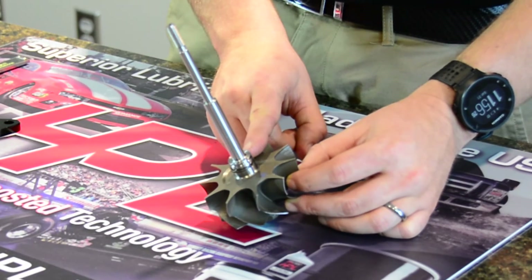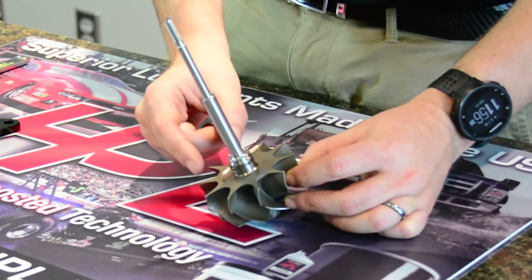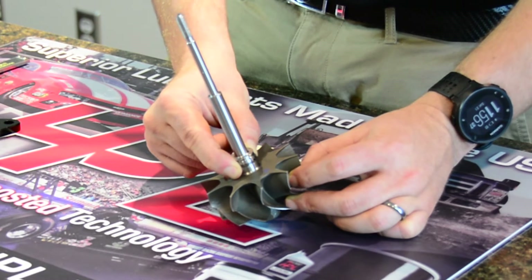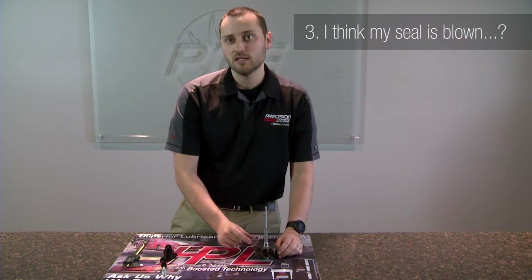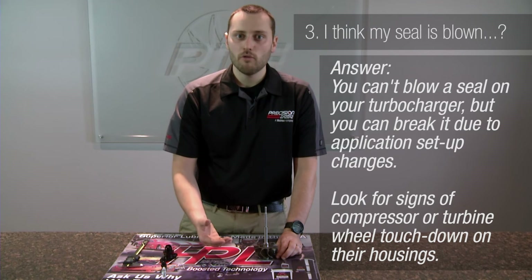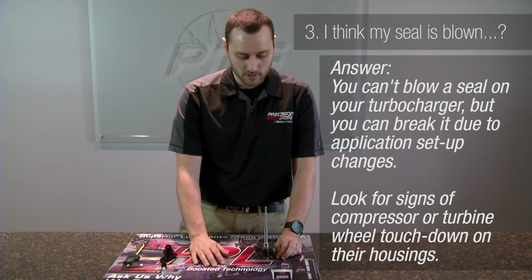This is your actual seal — a piston ring, similar to what you'd use on your pistons. It's a gapless piston ring. As you can see, it's a little loose, and that's normal. What happens is we press this into your bearing cartridge, which has a piston ring bore. It then compresses tight and seals the system. So if you're actually having a smoking scenario, you don't necessarily blow out a seal. If a seal slips out of its bore or breaks, you will know, because your turbine wheel will actually touch down on the turbine housing or your compressor wheel will touch down on the compressor housing.